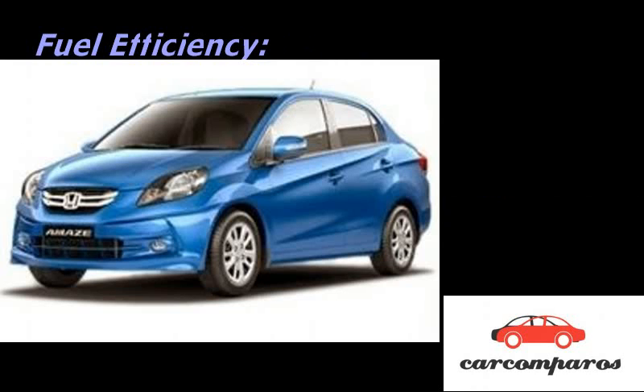Fuel Efficiency: It is remarkable how the Amaze returns better fuel efficiency than the Swift in spite of a 250cc bigger engine, 25 more horsepower, and a higher curb weight, although the difference was just half a KPL in our tests.